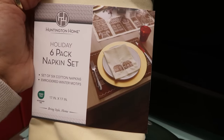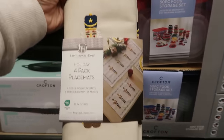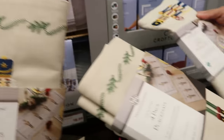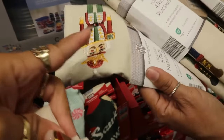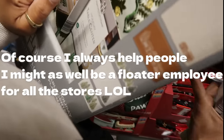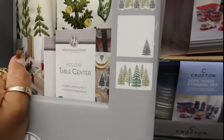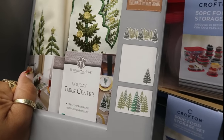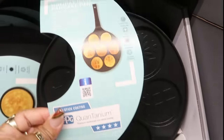And then here's the napkin set right here and you have the gingerbread house on the front. There's also these placemats with the soldiers or nutcrackers. There's the napkins to match, and then there's also the centerpiece. Holly in the back — yeah, there's the table center. Thank you. And then there is another set in here of trees.